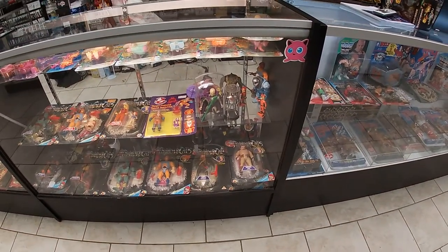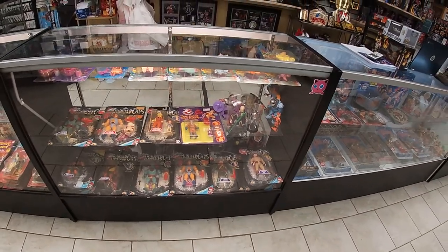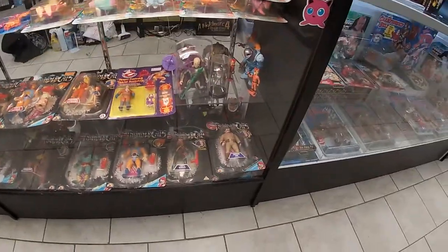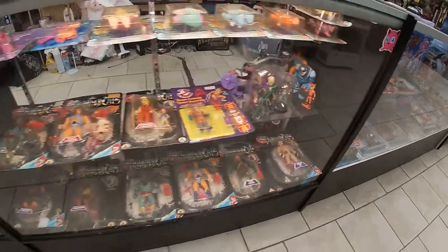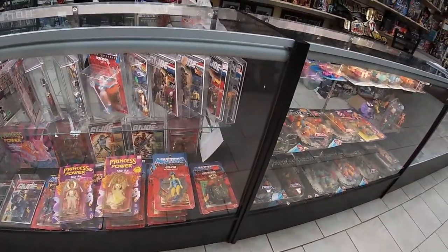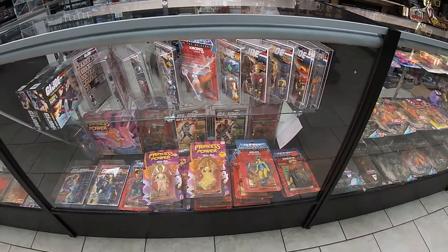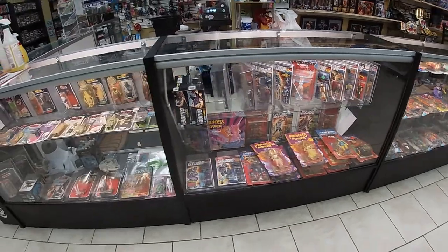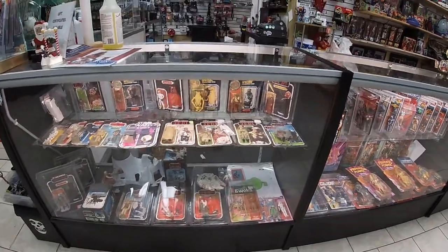This case is carded Thundercats, some Wuzzles, Popples, Muscle. Some nice loose vintage. This case is carded and graded G.I. Joes, Masters of the Universe, She-Ra. Here's that vintage Star Wars case I was talking about.